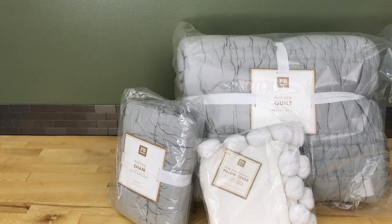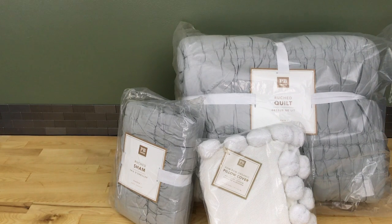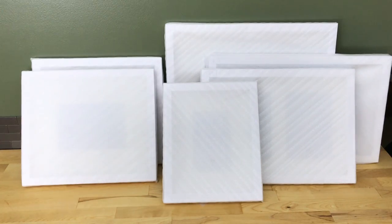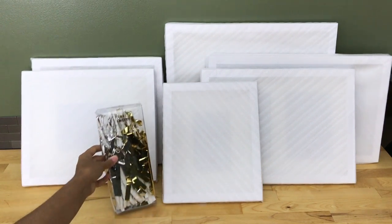To start off, for my bedding I got some things from PB Teen. I got a matching quilt and sham — the ruched gray one — and a white pom-pom pillow cover. I'll link those down below if anyone's curious about the specific items.